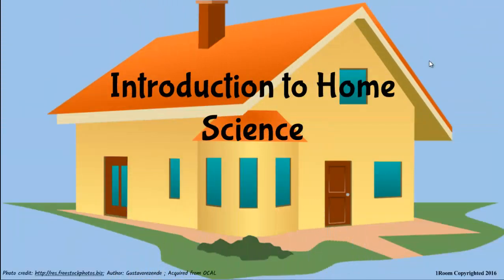Introduction to home science. It's Saturday morning. Jim plans to visit his best friend Paul in the neighborhood. He is surprised that he can't find a clean cloth to wear and asks his mother about it. Here is what happened next.